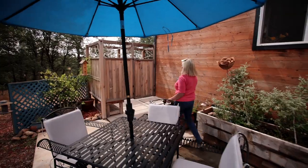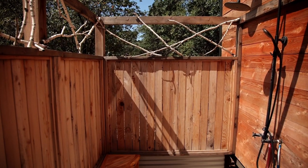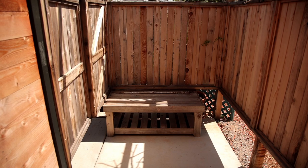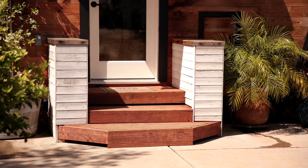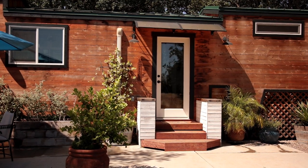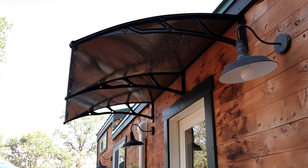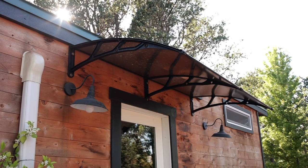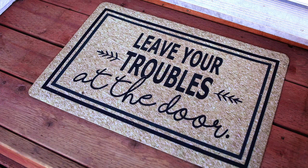Over here we have the outdoor shower which everyone absolutely loves, and it's very private because I have 2,000 acres on this side that's vacant. The stairs were built by my son — I wanted stairs that were low profile because I want everybody of all ages to be comfortable, able to hang on to something as they're going in and have plenty of room. Then the awning I put up over the door because I could just imagine people struggling to get in with their suitcases in the rain, so I wanted a nice cover to shield them. Follow me and I'll show you the inside, but leave your troubles at the door.